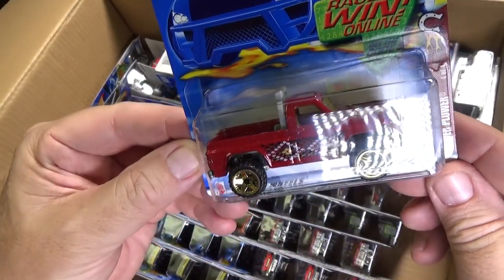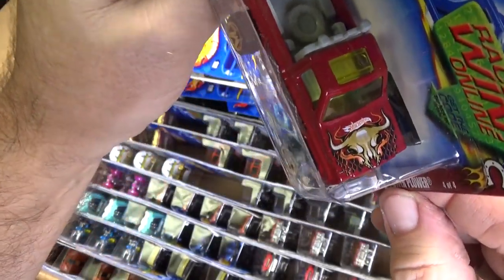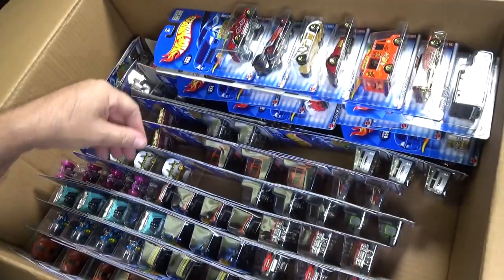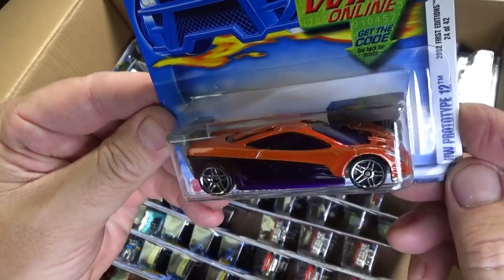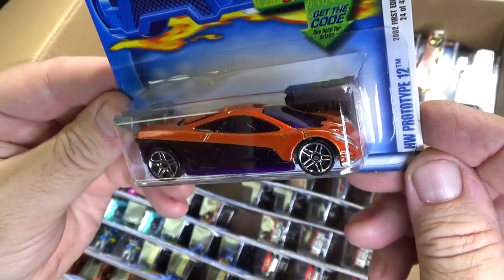Power Plower — this is another model, long gone. Hardly ever see the Power Plower; I don't even know when the last time it was released. HW Prototype 2, new model — this was the first release of the prototype, HW Prototype 2.